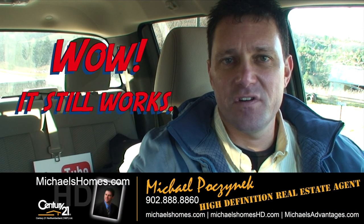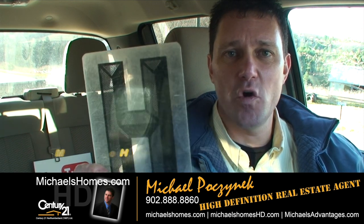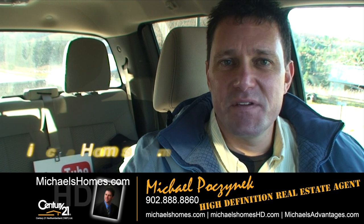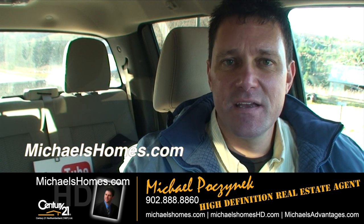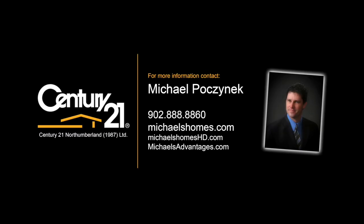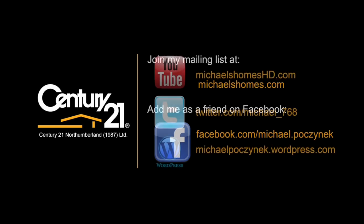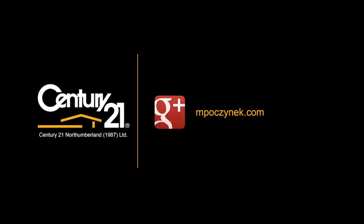So that's it for two lots in New London. Make sure you subscribe to my YouTube channel at Michael's Homes 8D, and also subscribe to my weekly newsletter with PEI real estate tips, tricks and traps at michaelshomes.com. Thank you, have a great day, and remember to buy it right.